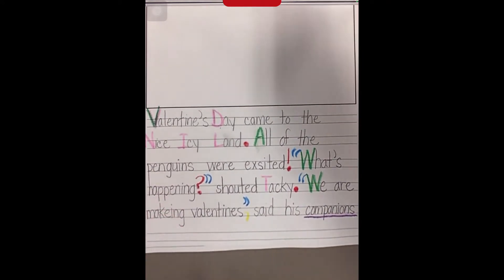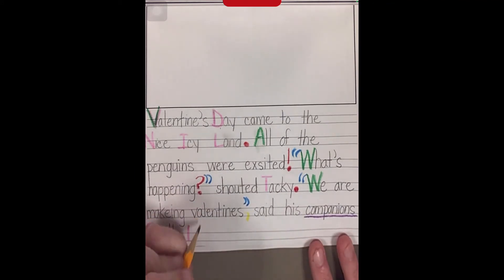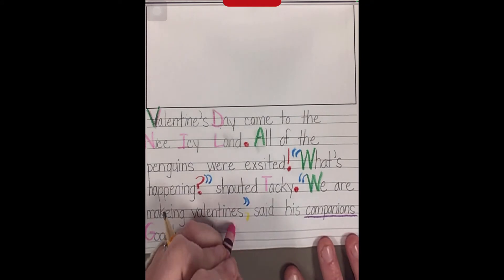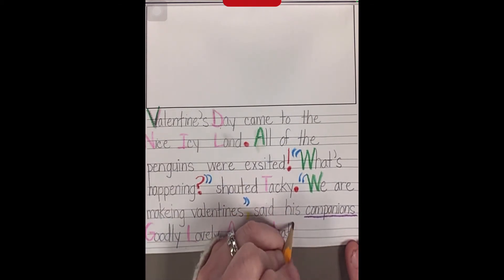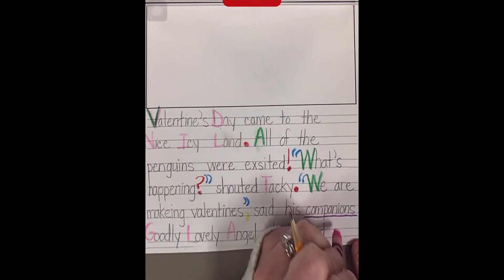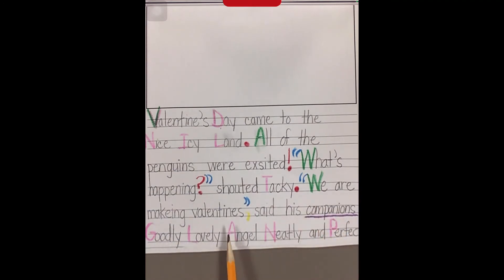Now I need to make sure I name his companions because the reader doesn't know their names. So I need my pink because they're proper nouns: Goodly — I need an uppercase L for 'Lovely' because that's his name — Angel needs an uppercase A, Neatly needs an uppercase N, and Perfect needs an uppercase P because it's a proper noun. If you want to use my writing to help you spell their names, you can do that. The sentence reads: 'We are making valentines, said his companions Goodly, Lovely, Angel, Neatly, and Perfect.' I need to end with a period. I also noticed I'm making a list, so I need my yellow crayon and I'm going to put commas in between each name.